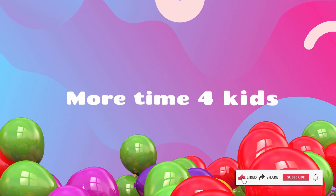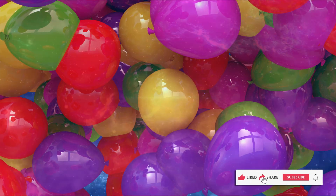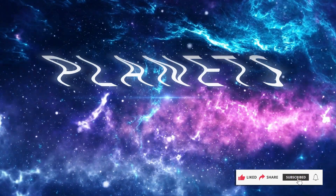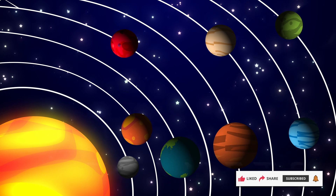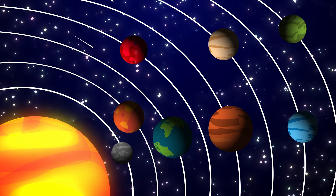More time for kids. Let's learn planets. Can you see the planets orbiting around the sun?